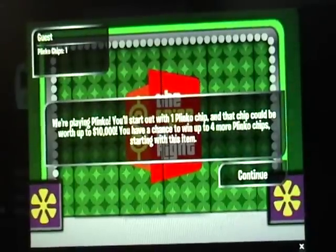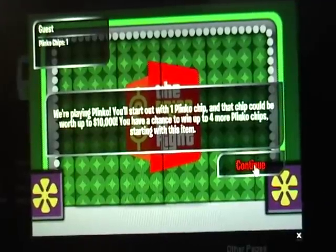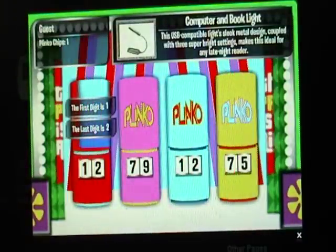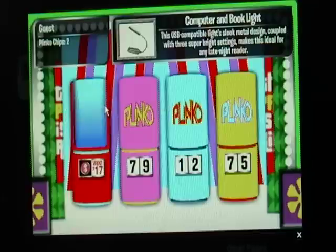We're going to start him off with one Plinko chip worth $10,000. Let's see if you can wait for more starting with this item. This USB-compatible light — sleek metal design coupled with three super bright settings — makes this ideal for any late night reader. He says the one, and he's right.